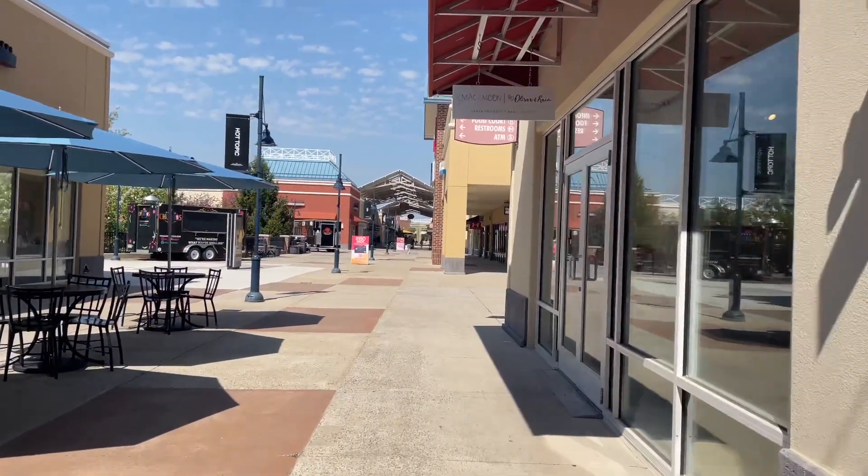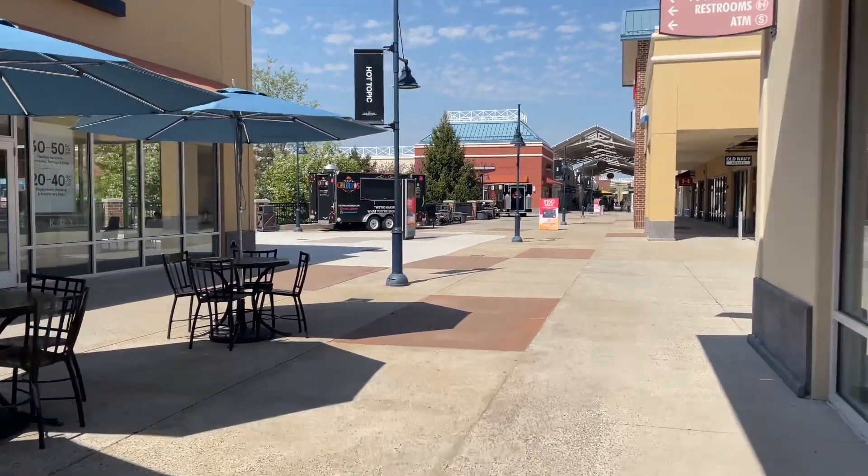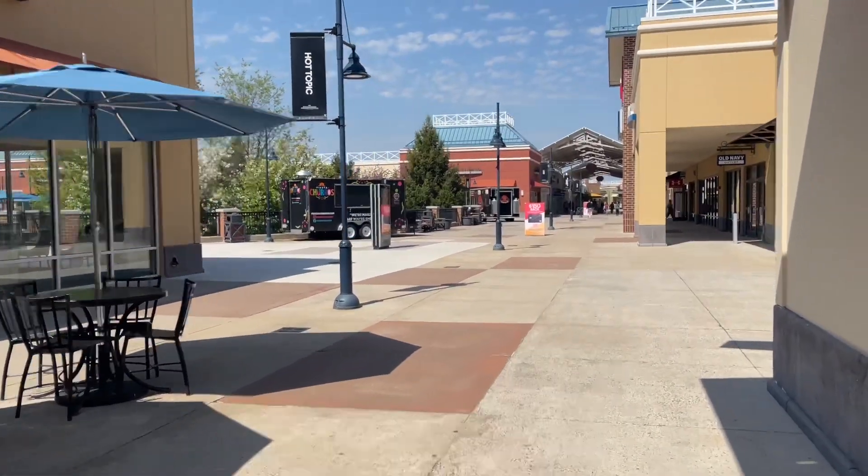At the outlets with hubby and little D, just taking a day to shop and relax and enjoy some beautiful weather.